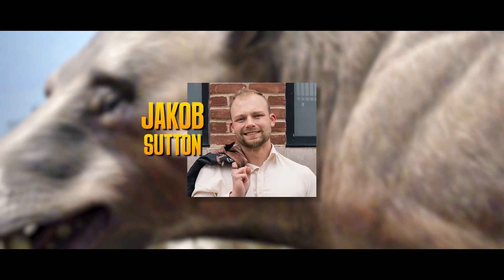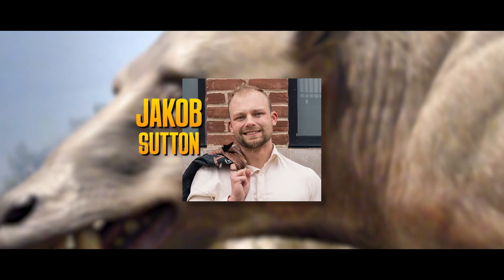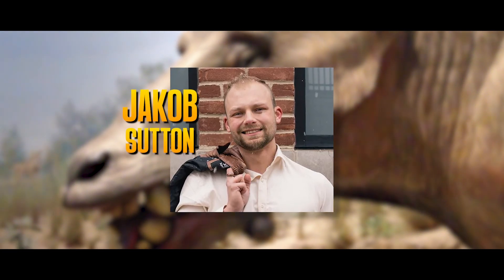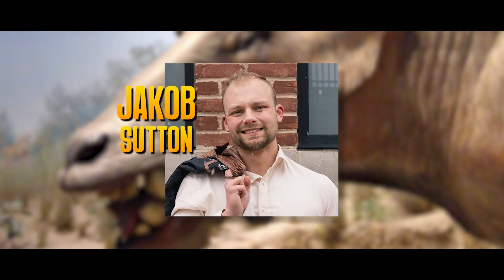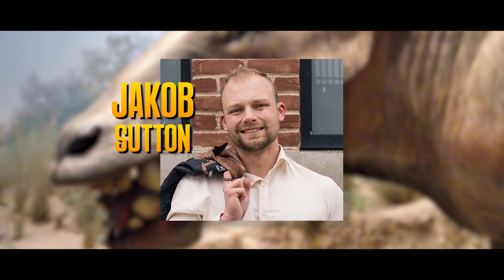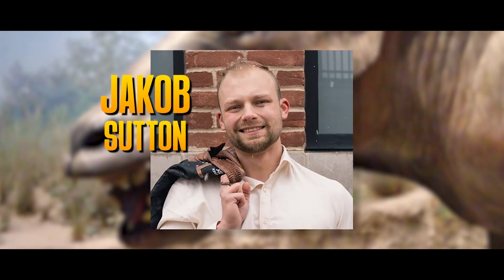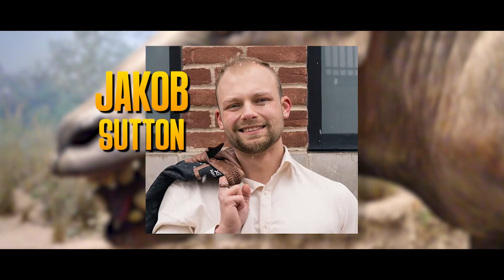Jacob Sutton is a film student graduate from Flashpoint, Chicago, with a long-standing passion for film and prehistory. He works as the main sound designer and audio engineer, but also as an assistant editor for the main film and promotional material, and has also helped manage and create the webpage.